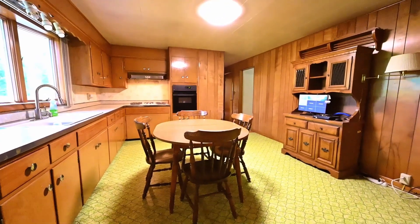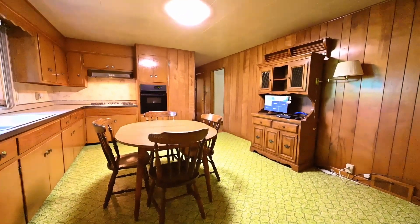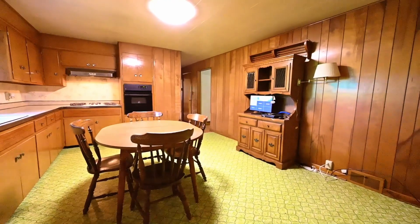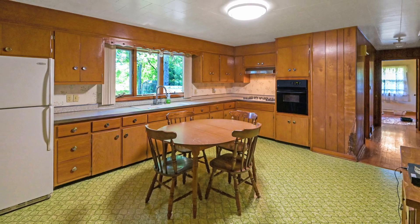The eat-in kitchen is a step back in time, featuring original mid-century modern-inspired cabinetry that adds a touch of vintage charm and the appreciation of when homes were built to last.